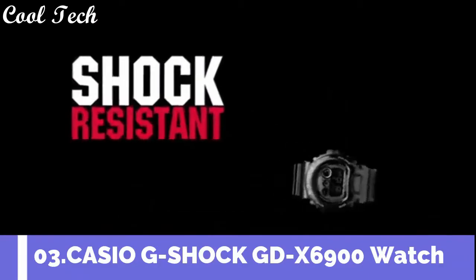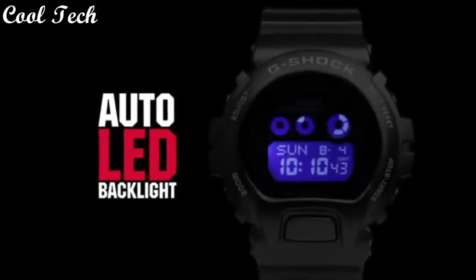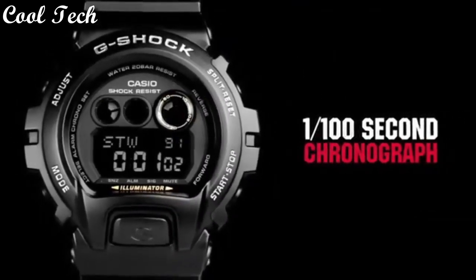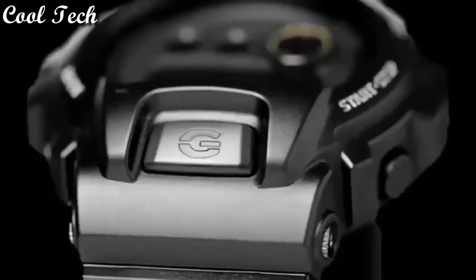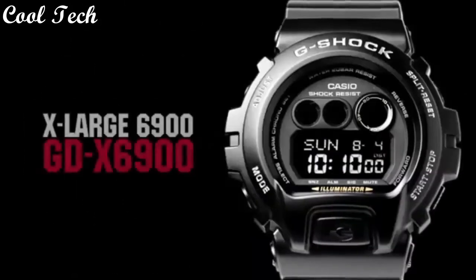Top 3: item shape round, table video material type mineral, display type digital, band material plastic, band length men standard, special features timer, chronograph, shock resistant, movement quartz, water resistance depth 600 feet.